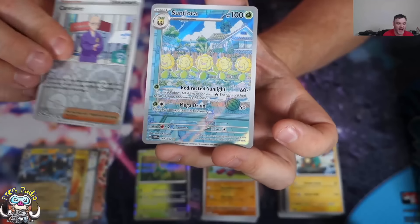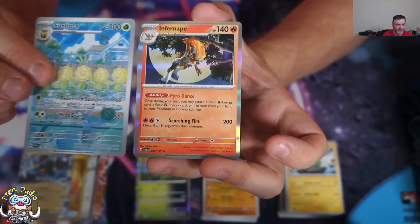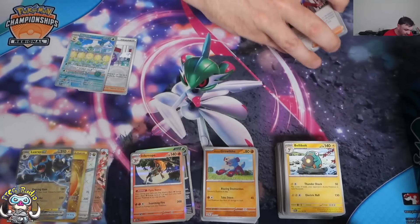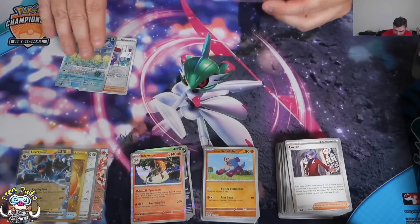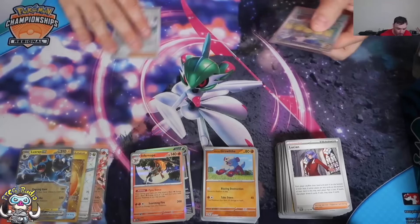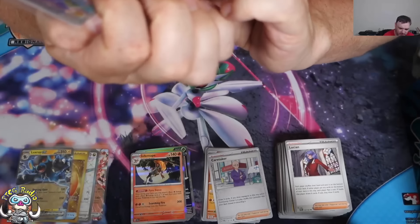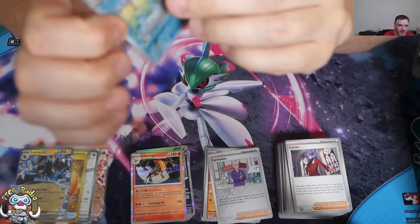Reverse holo Caretaker. Oh, there we go — Sunflora! I literally just finished making a video about the new secret rares that were shown off from Shrouded Fable. And it's got the horsey by — what's the artist's name? — Shinja Komatsu.